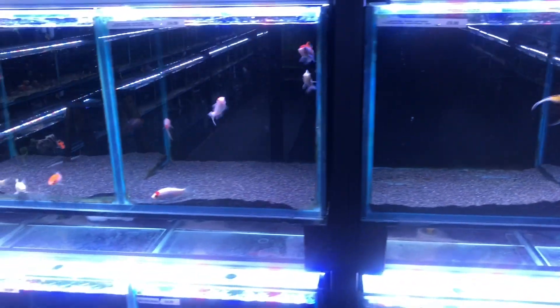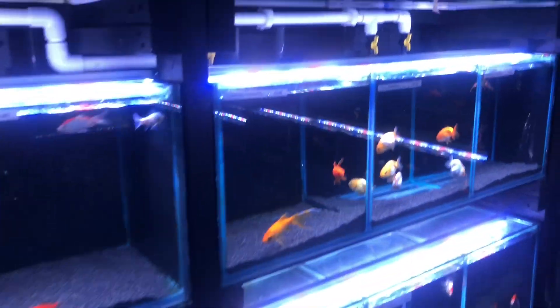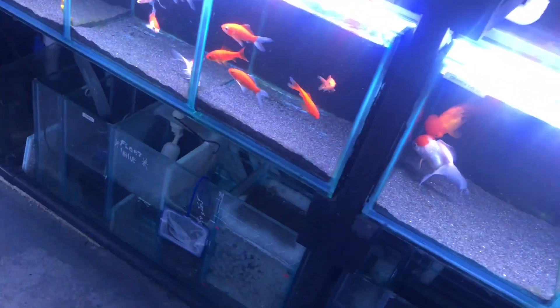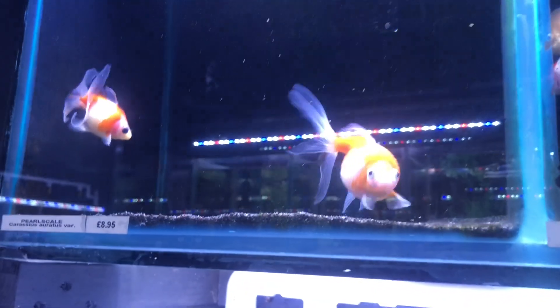Some more goldfish, some more orandas — very, very cute. By this time I think I've made my decision of what goldfish I am going to get. My experience here has been absolutely amazing, and I would definitely recommend this to any of you guys. If you live in London in the United Kingdom, or even if you live outside London, it's definitely worth getting the train. And there are my fish — I've got some fish, so I'm heading back home now.